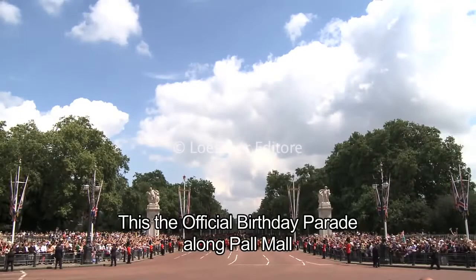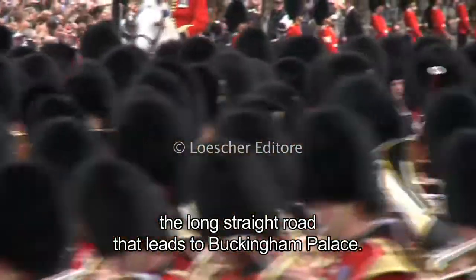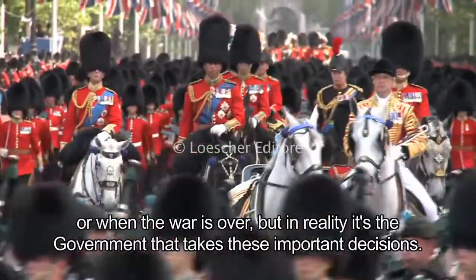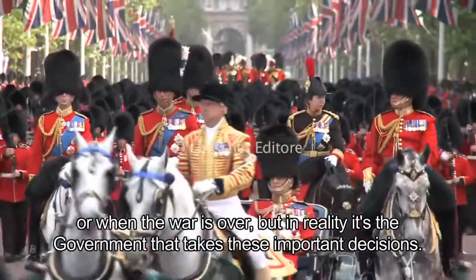This is the official birthday parade along Pall Mall, the long straight road that leads to Buckingham Palace. The Queen is head of the armed forces, and she decides when the country is at war or when the war is over, but in reality it's the government that takes these important decisions.